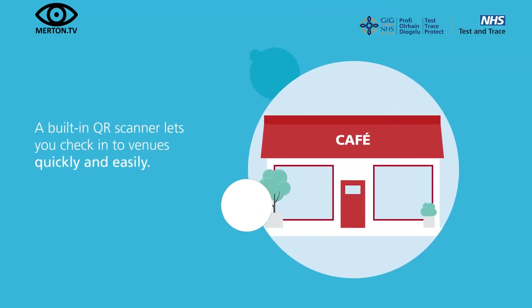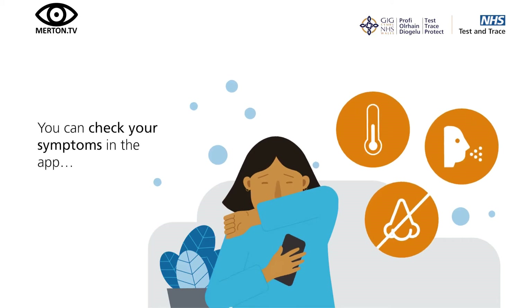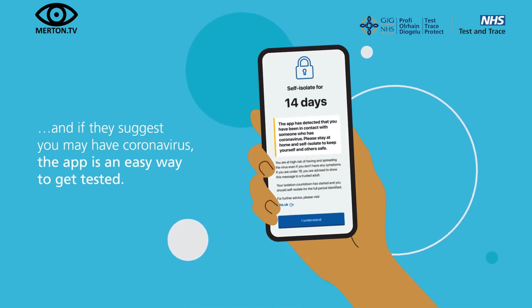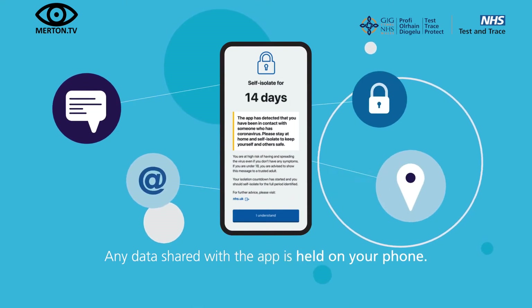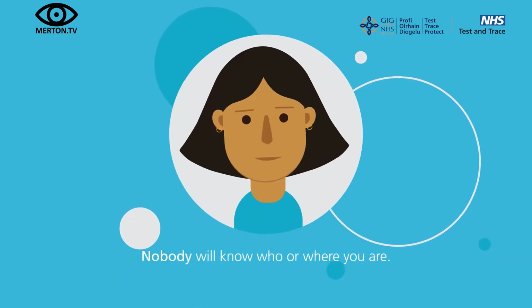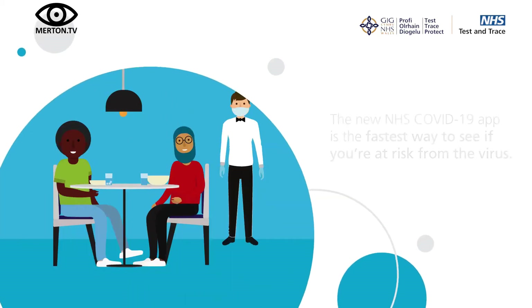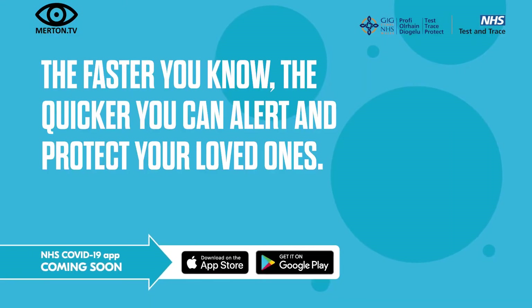A built-in QR scanner lets you check into venues quickly and easily. You can check your symptoms in the app, and if they suggest you may have coronavirus, the app is an easy way to get tested. Any data shared with the app is held on your phone. Nobody will know who or where you are. You can delete the app and all data at any time. The new NHS COVID-19 app is the fastest way to see if you're at risk. The faster you know, the quicker you can alert and protect your loved ones.